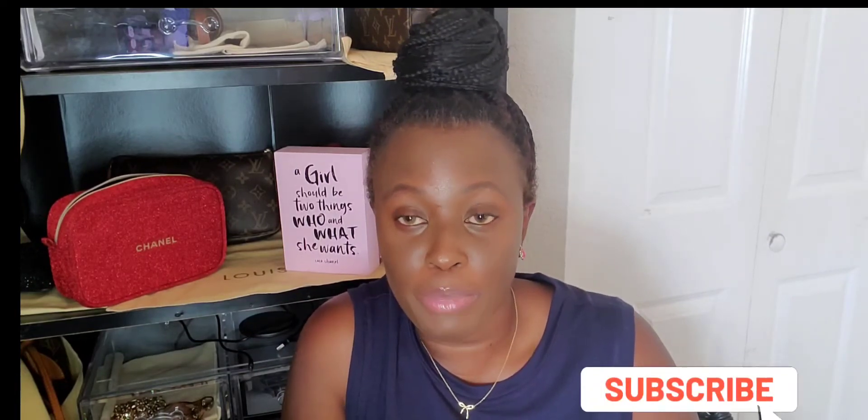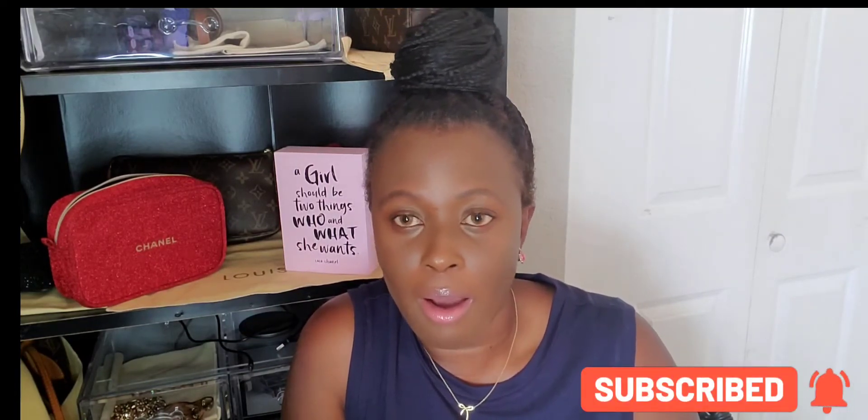Hi guys, welcome back! This is GG Lax, welcome to my channel. I have a video for you guys today — I want to show you guys my mini pochette collection. Mini pochettes are my favorite. I use them as a makeup pouch, as a wristlet, I use them for anything, in my big bag. Today I thought I'd bring you my mini pochette collection — those are the three mini pochettes I have, and I love them.